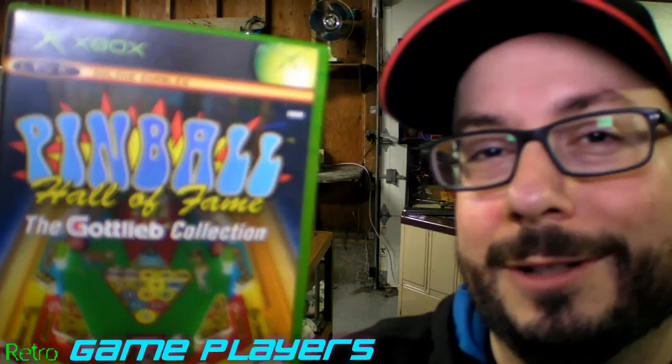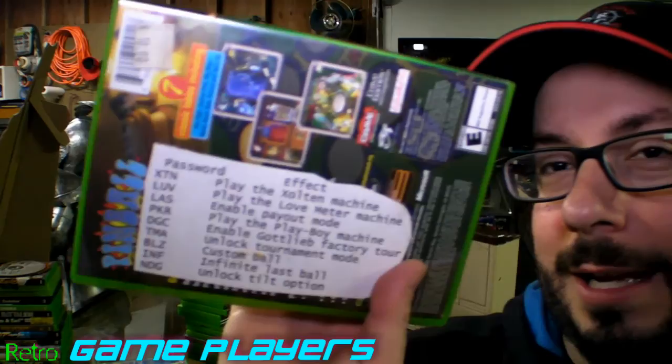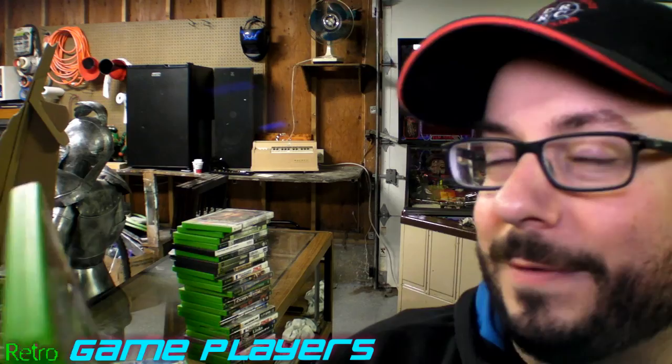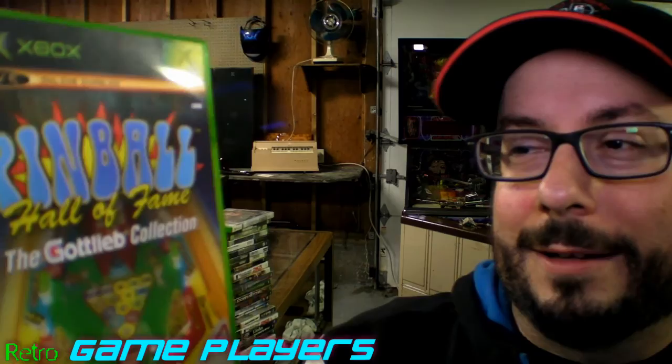Pinball Hall of Fame: The Gottlieb Collection. There's a bunch of codes somebody put inside the case. Seven classic tables including Ace High, Genie, Black Hole — Black Hole's really good — Victory, Teed Off, and Big Shot. Those are kind of interesting. The Gottlieb Collection.